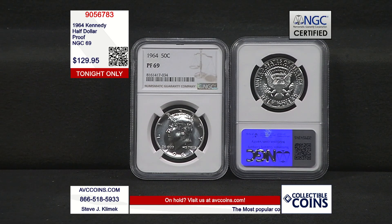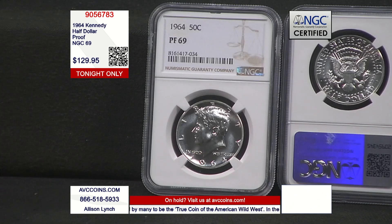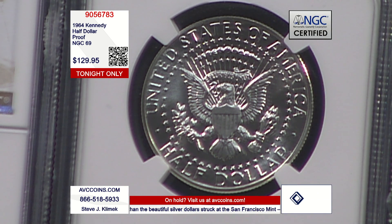Think about that: 3.9 million made, and only 12,733 survived to a 69 grade. When you look at the packaging — which is why we have it on display tonight — it really explains it. A lot of people always ask, how come there are no proof 70 Franklins or Kennedys? Early issue. Did you see how they packaged them? When you get back to the boxes and the punch cards, it's even worse.